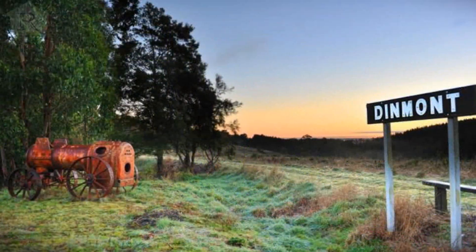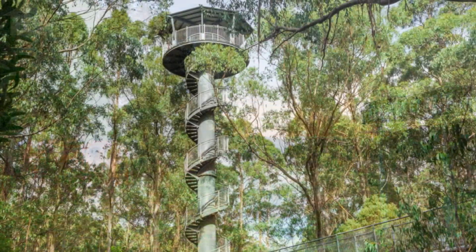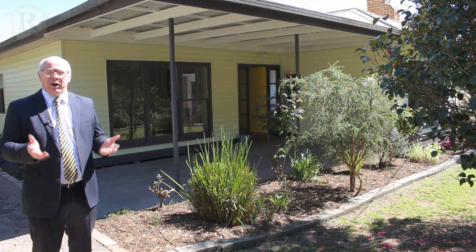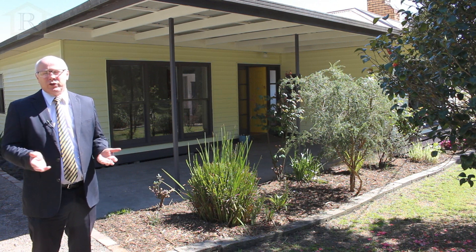The location of this property is adjacent to the Beachey Rail Trail. It's close to Triplett Falls and that way fly, and would make an ideal holiday rental, a weekender, or suitable for the first home buyer.